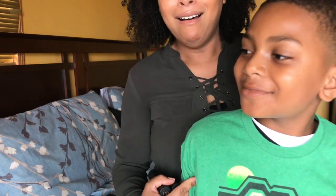Y'all don't see Elijah as much as you see Joseph — say hi! This is Elijah, and he's almost taller than me. This is what happens when you try to film — sister can't film in peace.